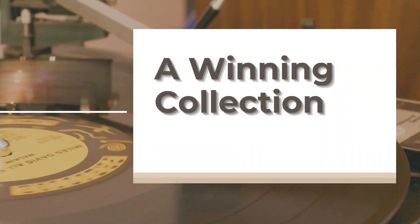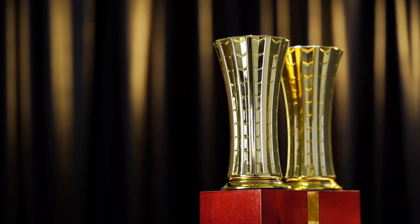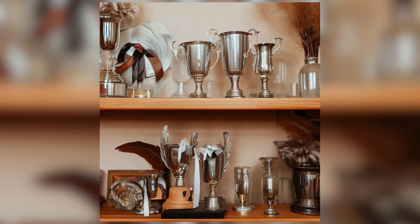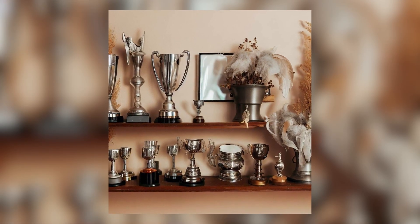9. A Winning Collection. Trophies and sterling silver cups are favorites among flea market fans. They bring a quirky, nostalgic vibe to your decor. Plus, they can complement other collections like dried greens and feathers. What's your favorite flea market find?